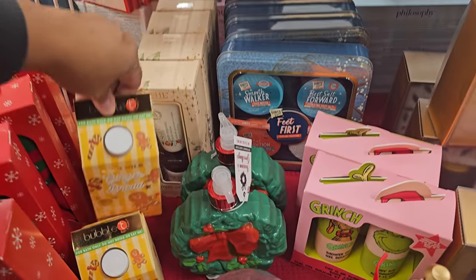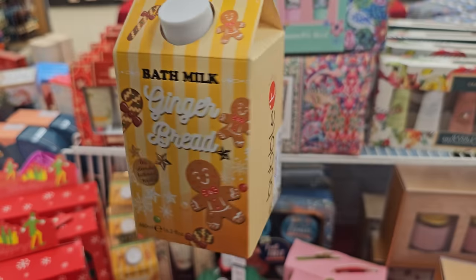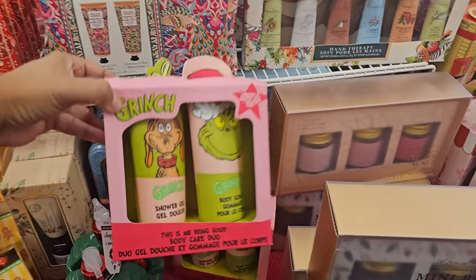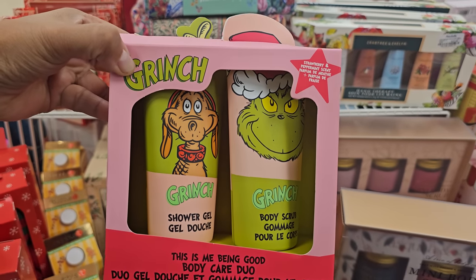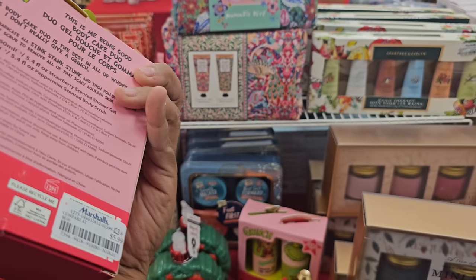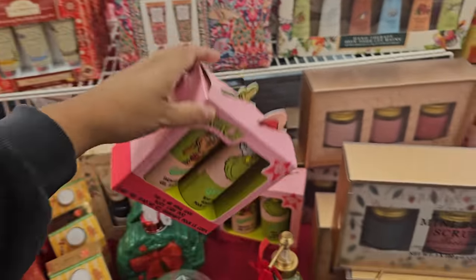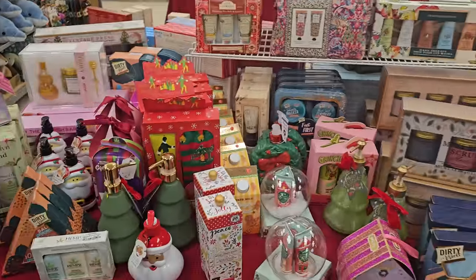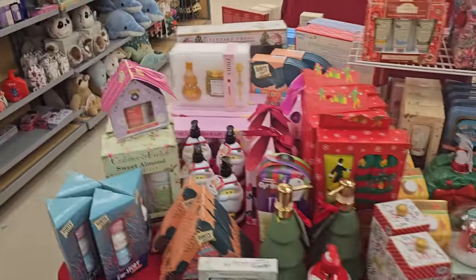Let's see the gingerbread one. Gingerbread — that's five, like soap. Here is the Grinch, you guys — body care. I'm going to see how it smells. That's $5.99, but there's not one open. I don't want to open packages that people are going to send to people, because that's kind of messed up.